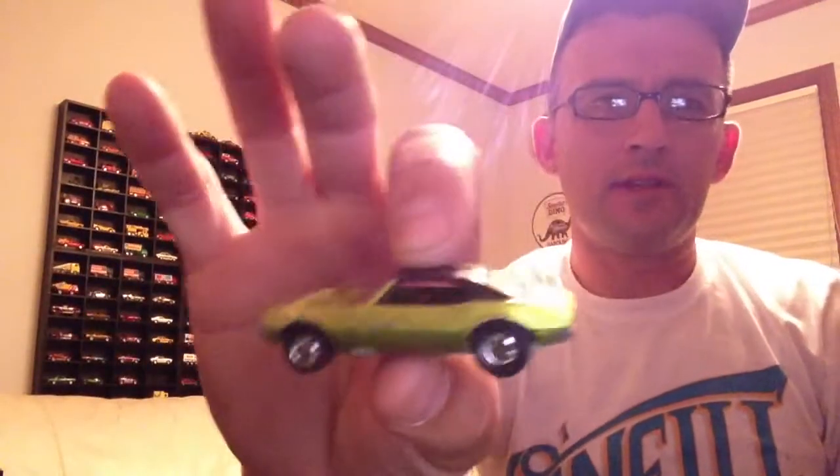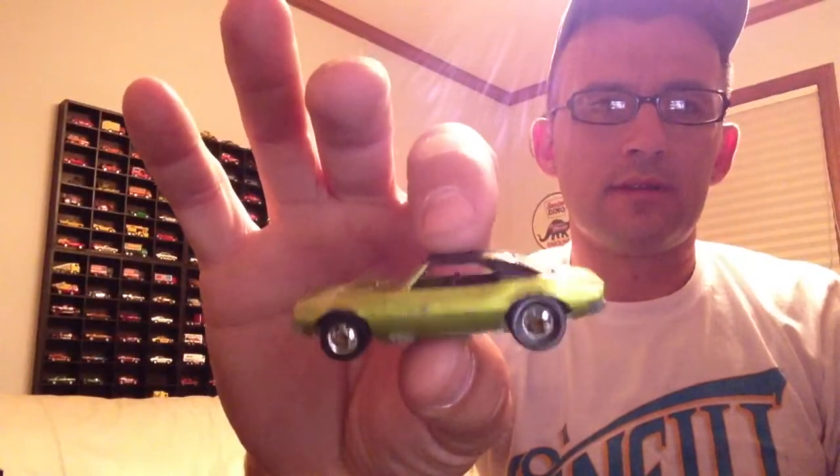Die Cast Daddy, dude — this Camaro is still available, it's yours if you want it.